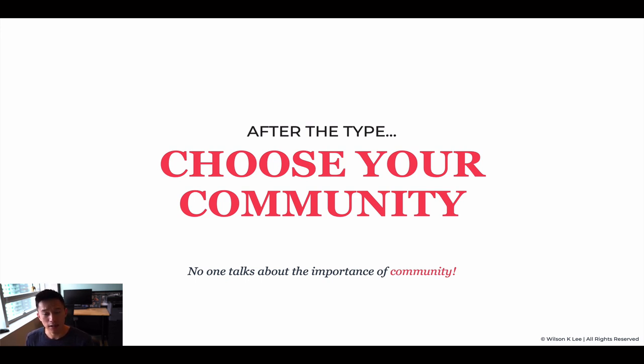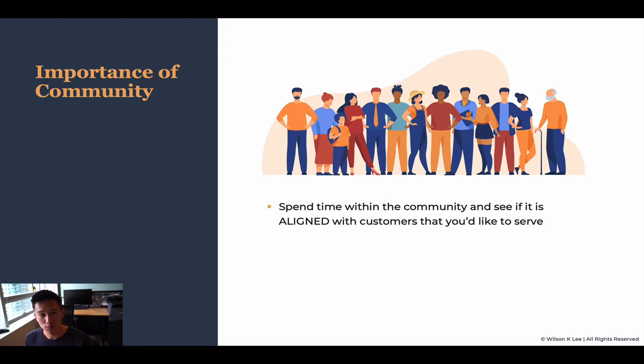No one talks about this, but it is super important to choose a community that you love and that your ideal customers are hanging out at — super, super important. And we talked about this a little bit.